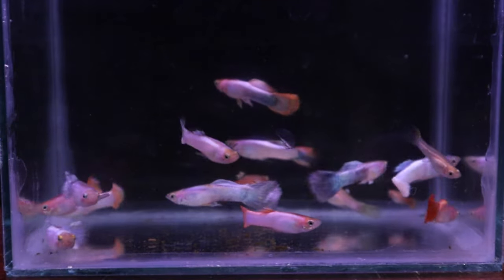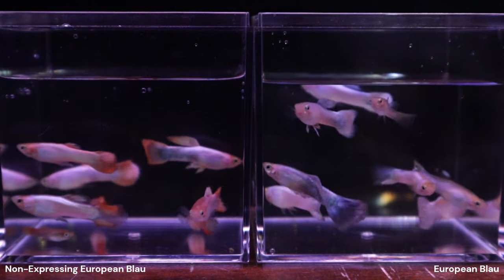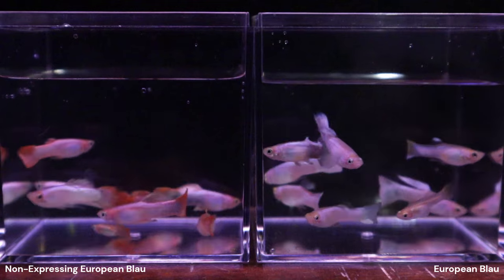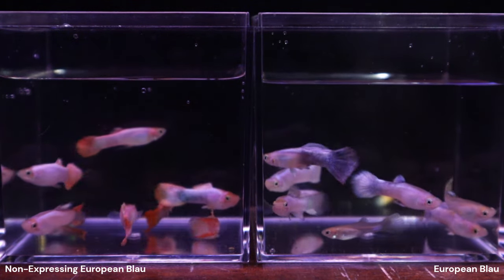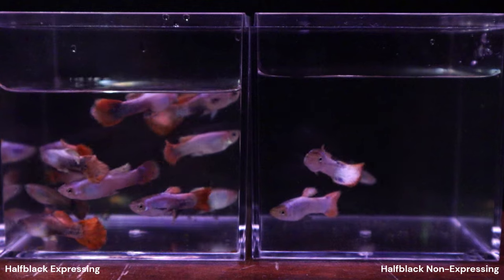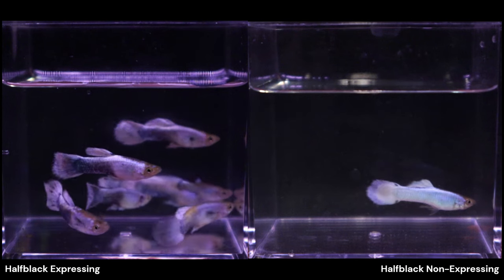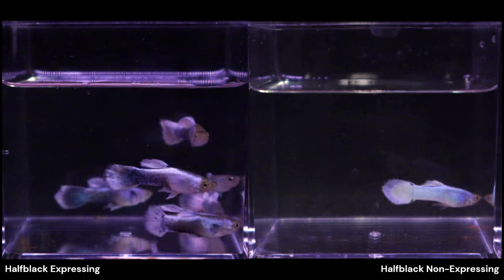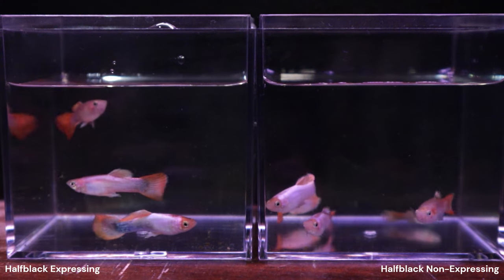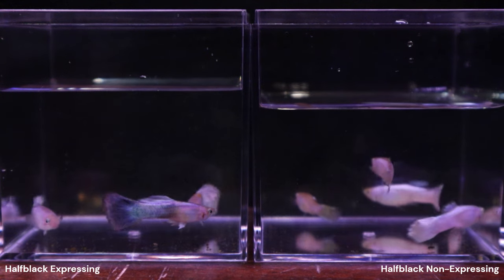Of the 16 blonde males, 8 had red pigmentation and the other 8 did not, putting the males into 4 different groups. Separating by half-black expression doubled the phenotypes from 4 to 8. The grey and red group had 12 half-black expressing males and 3 non-half-black. The grey, non-red group had 8 half-black and 1 non-half-black. The blonde and red group had 3 half-black and 5 non-half-black. The blonde, non-red group had 3 half-black and 5 non-half-black.